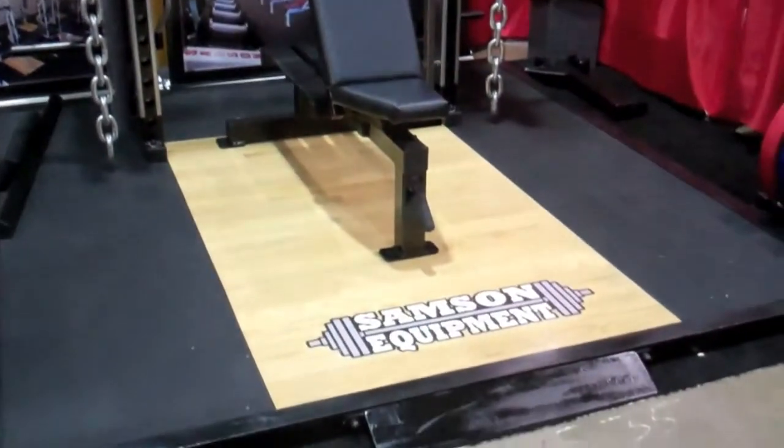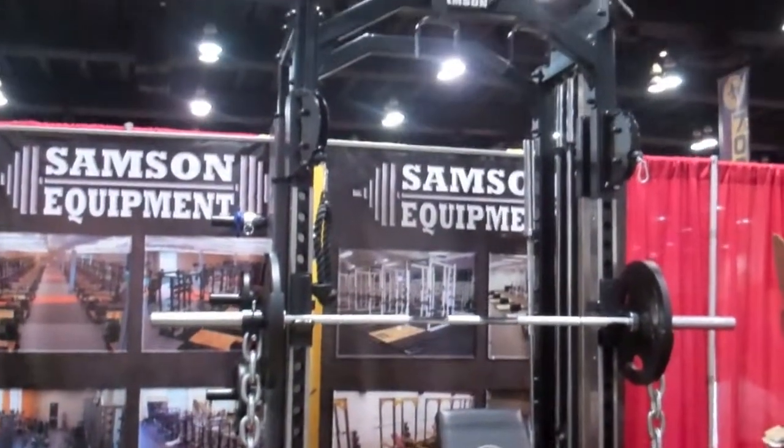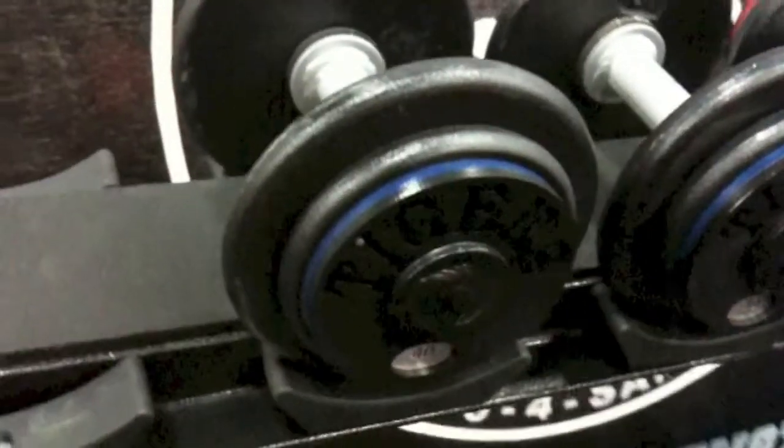My name is Scott Schroeder. I'm the Sales and Marketing Director at Sampson Weight Training Equipment. With us, football is the utmost, foremost consumer that buys our product.